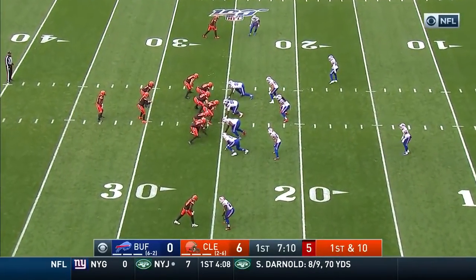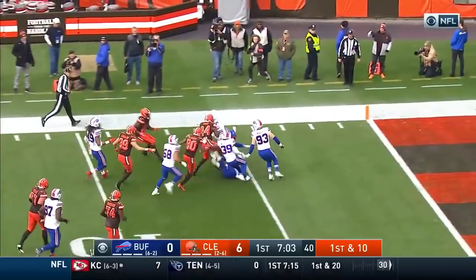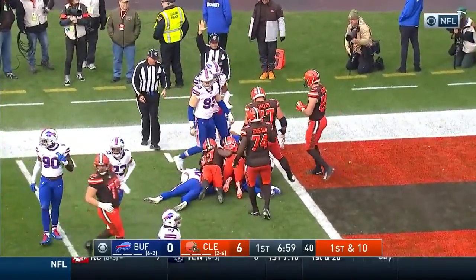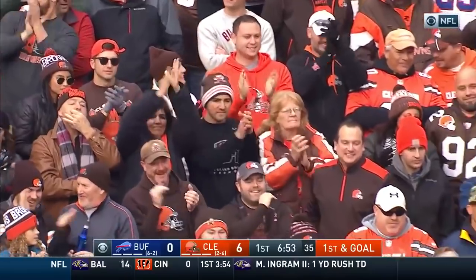Again Chubb and Hunt in the backfield. They hand it to Chubb with Hunt as the lead blocker. Chubb with some nice running, still going inside the 10, stays on his feet, pushing the pile all the way down to the 1. What a run by Nick Chubb — a 24-yard gain.